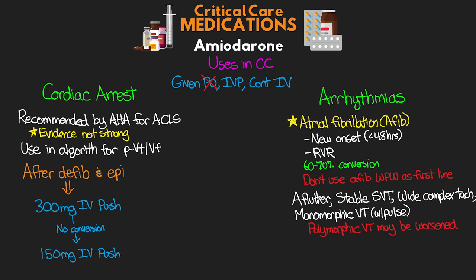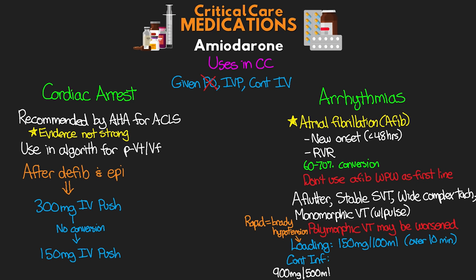For dosing for arrhythmias, we use a combination of a loading IV dose — typically 150 milligrams in 100 mLs given over 10 minutes — followed by a continuous infusion. Do not rapid bolus the loading dose, as you can see profound bradycardia and hypotension. The continuous infusion formulation is 900 milligrams in 500 mLs of D5 water. A 0.22 micron inline filter must be used to prevent possible precipitates from reaching the patient. We start the infusion at 1 milligram per minute for the first six hours, then transition to 0.5 milligrams per minute for 18 hours. If there's no conversion after 18 hours, the provider may elect to keep the infusion going longer.